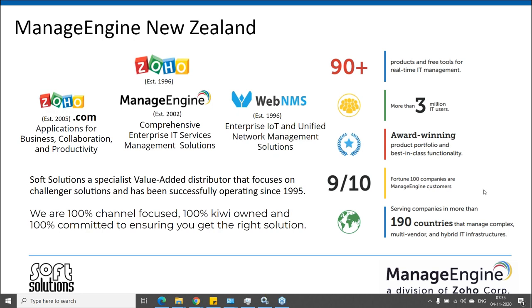In New Zealand alone, we have more than 700-plus business customers using ManageEngine solutions for managing IT. In fact, they're also using it for non-IT business functions and departments. We call it the operating system for business. We've been an exclusive distributor for ManageEngine in New Zealand and we have a local team available to assist our customer base - we are 100% channel focused.